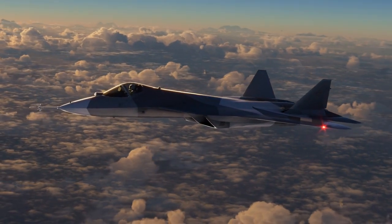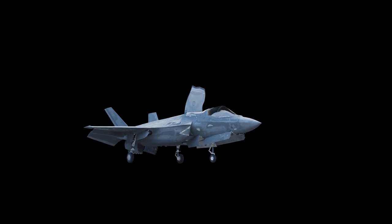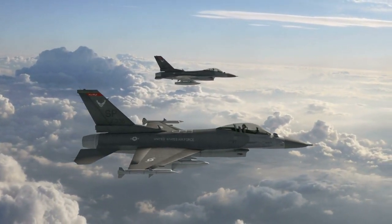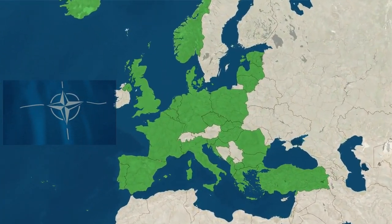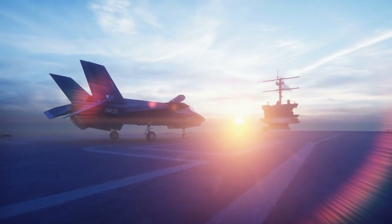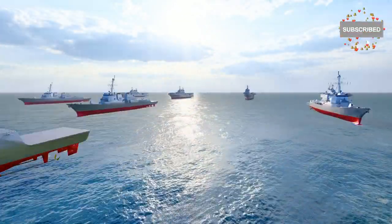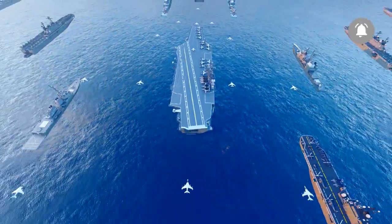Let's now discuss operational roles and strategic impact. Both jets are critical to their respective nations' military strategies, but they serve slightly different roles. The F-35, with its multiple variants, is designed for a broad range of operations including air superiority, ground attack, and close air support. It's already in service with multiple allied nations, ensuring that the F-35 is part of NATO's integrated defense system. The J-35A, with its carrier-based design, is central to China's naval ambitions. With the growing size of the People's Liberation Army, the J-35A provides China with a capable, stealthy fighter that can operate from aircraft carriers in contested waters like the South China Sea.